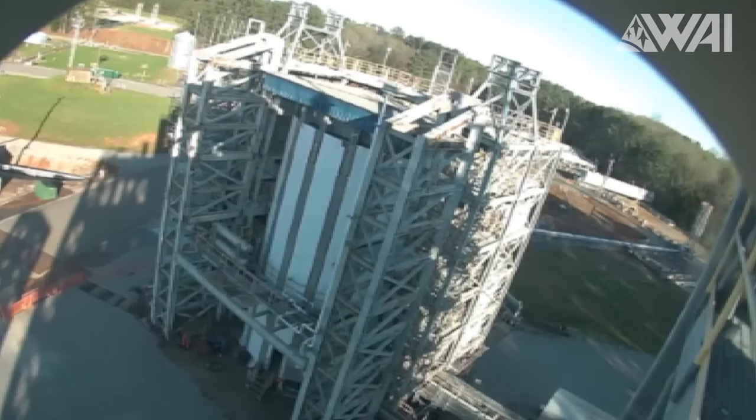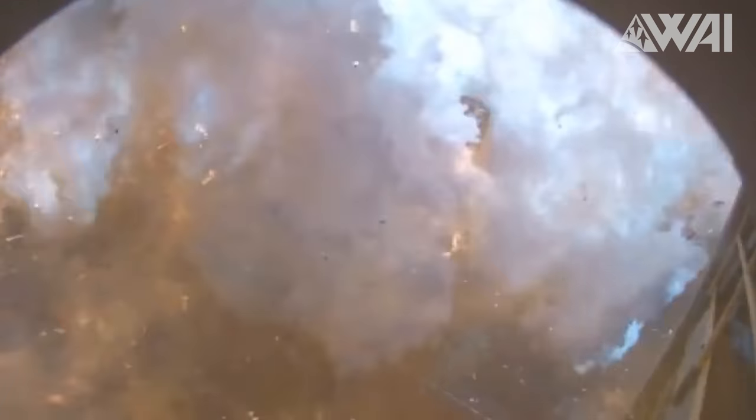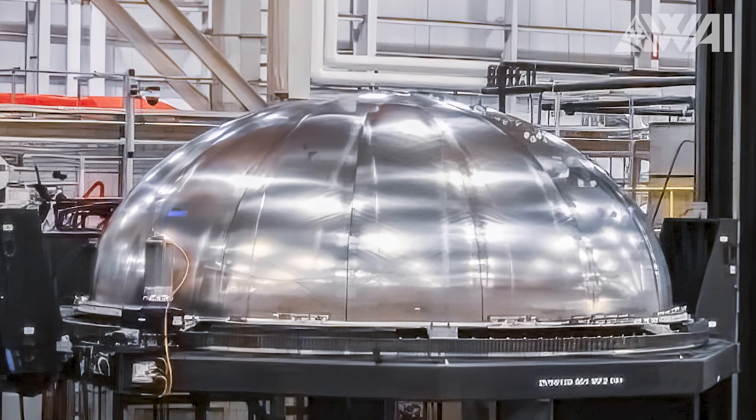While conducting pressure tests of the second stage at the Marshall Space Flight Center, the test article unexpectedly leaked. The escaping vapors ignited, resulting in a massive fireball. Thanks to ULA's CEO Tory Bruno, we even have footage of this scary incident.